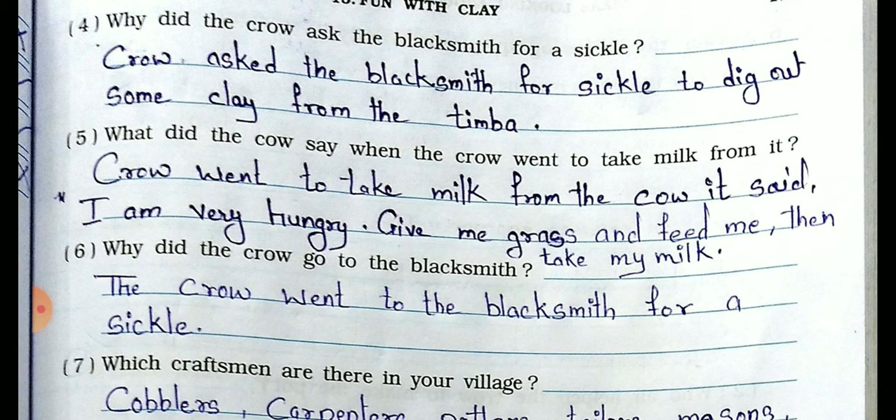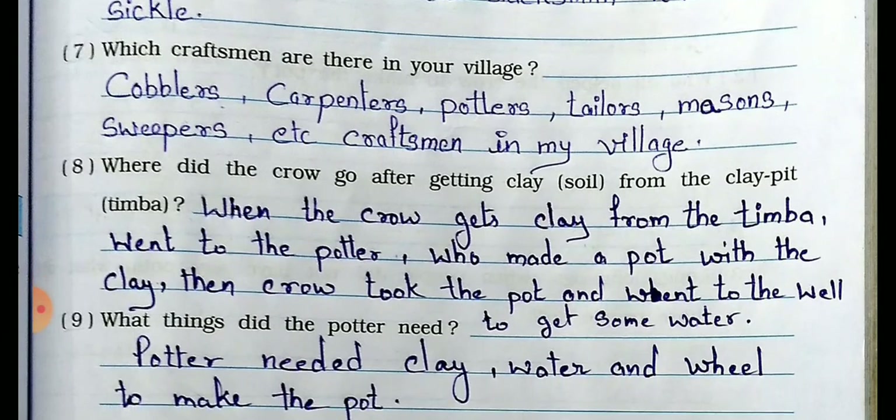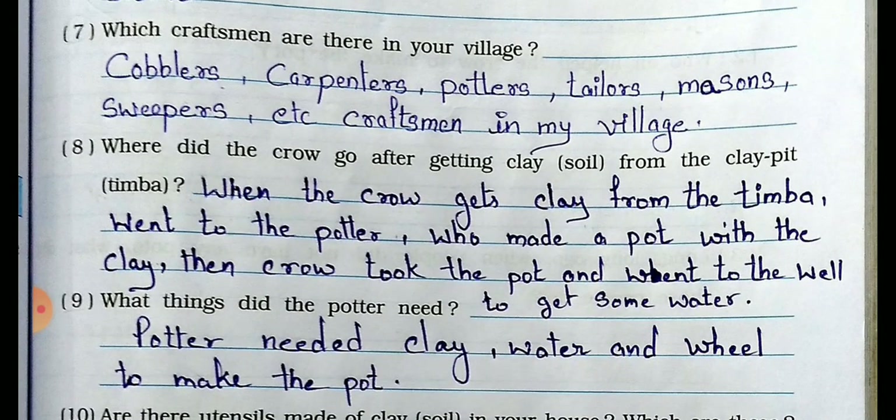Question number 6: Why did the crow go to the blacksmith? Answer: The crow went to the blacksmith for a chisel. Question number 7: Which craftsmen are there in your village? Answer: Craftsmen in my village include cobbler, carpenter, potter, tailor, mason, sweeper, etc. These craftsmen are found in our village and city and they help us in many ways in our daily life.